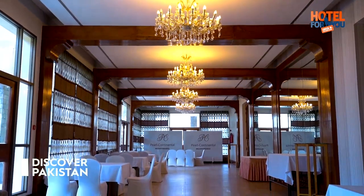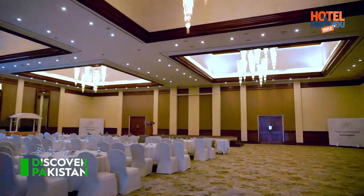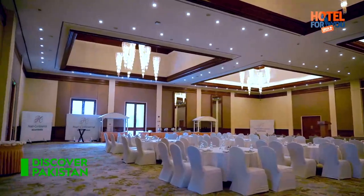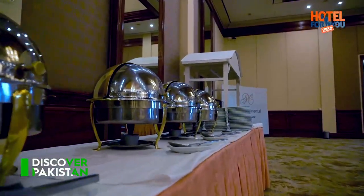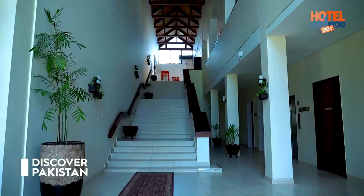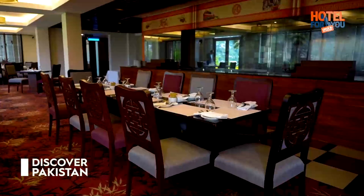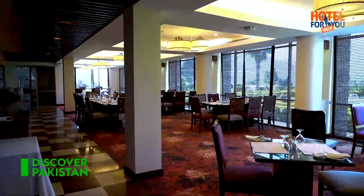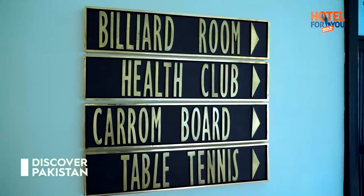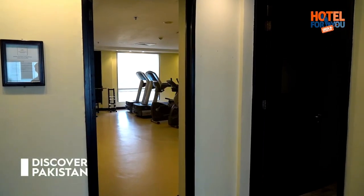Pearl Continental Muzaffarabad also offers wedding halls, conference halls, and conference rooms, along with arrangements for destination weddings. It offers various types of restaurants and a huge range of eateries, plus a health club that offers gym facilities as well.